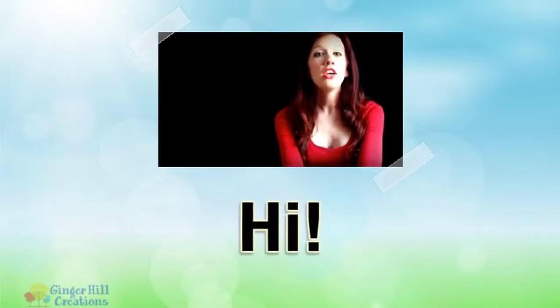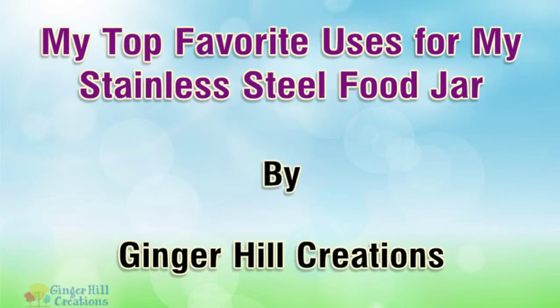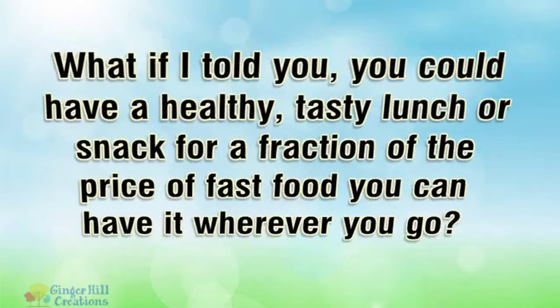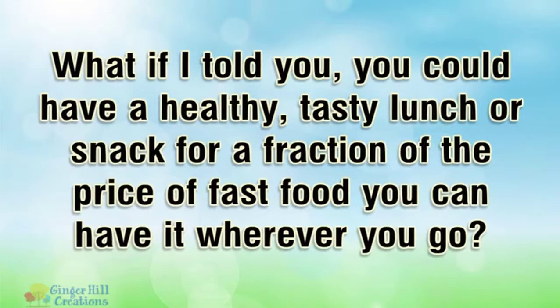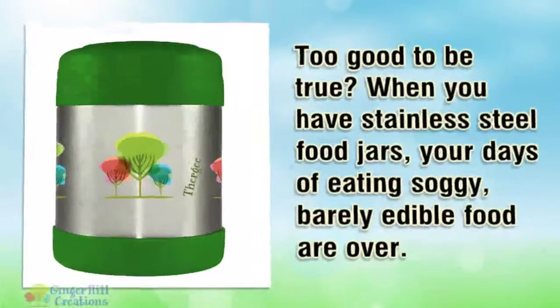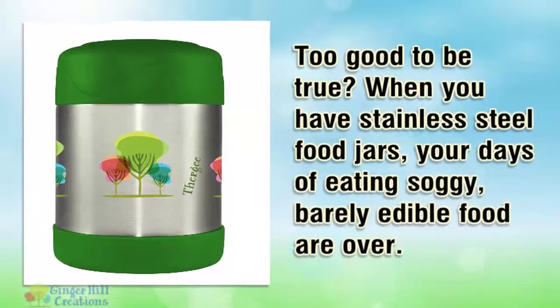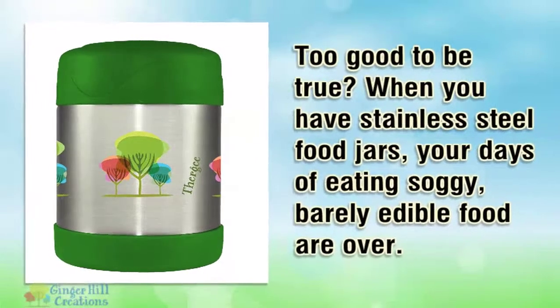Hi. I'm here to talk to you about my top favorite uses for my stainless steel food jar. What if I told you you could have a healthy, tasty lunch or snack for a fraction of the price of fast food, and you can have it wherever you go? Too good to be true? When you have stainless steel food jars, your days of eating soggy, barely edible food are over.